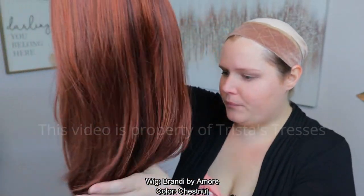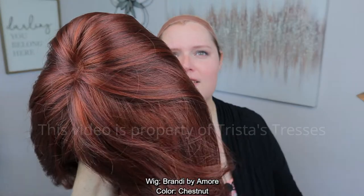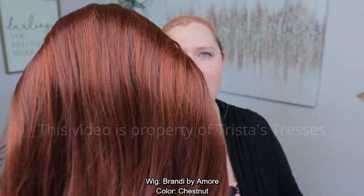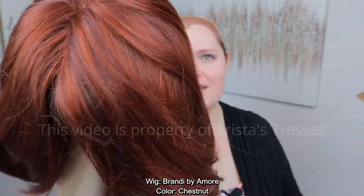This color kind of reminds me of chocolate cherry — that John Renau chocolate and cherry combination — but more cherry-like. It definitely has plenty of red throughout. Very beautiful multi-dimensional highlights. I just think that's a very pretty color. And look at how long it is — this is some long hair.